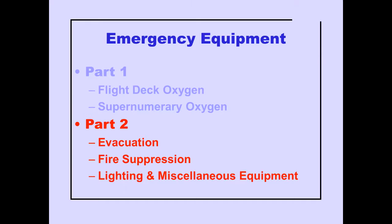In Part 2 of Emergency Equipment, we will cover evacuation provisions, fire suppression, lighting, and miscellaneous equipment.